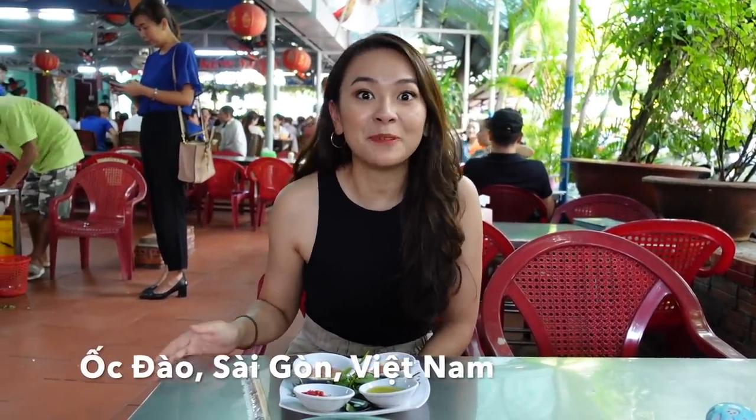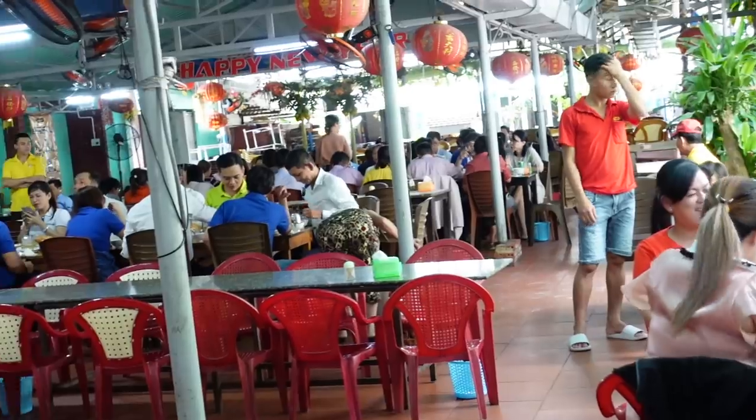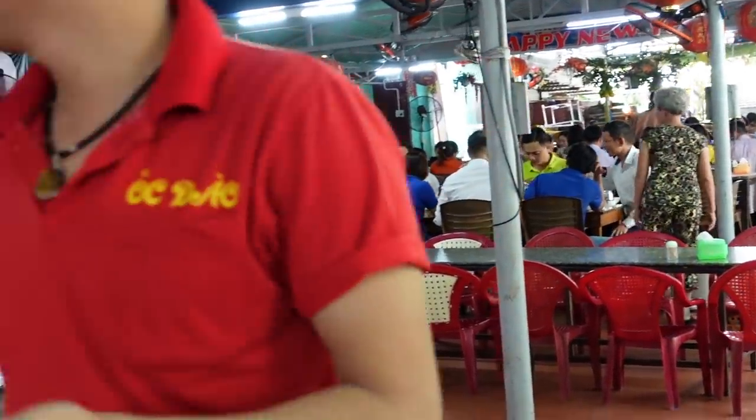Hi guys, we're in Saigon. This is one of the most popular places for snails in Saigon, Vietnam. I ate here once and it was a long time ago, but as you guys can see it's so crowded right here. Even on weekdays, people still eat snails, which is a good sign because this place is so popular.